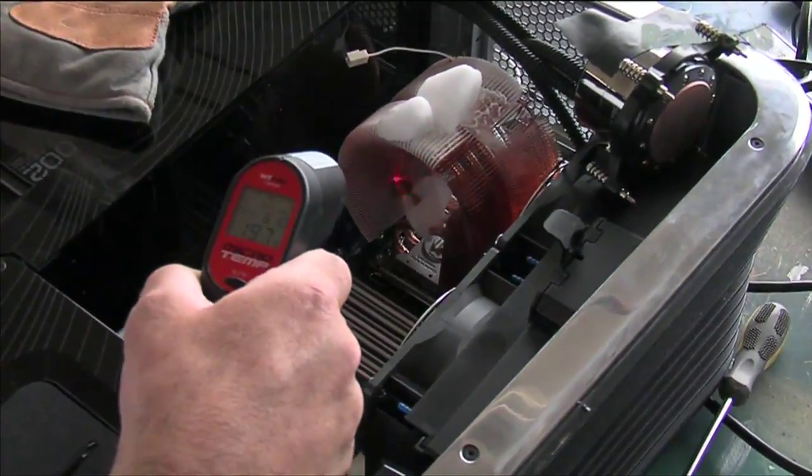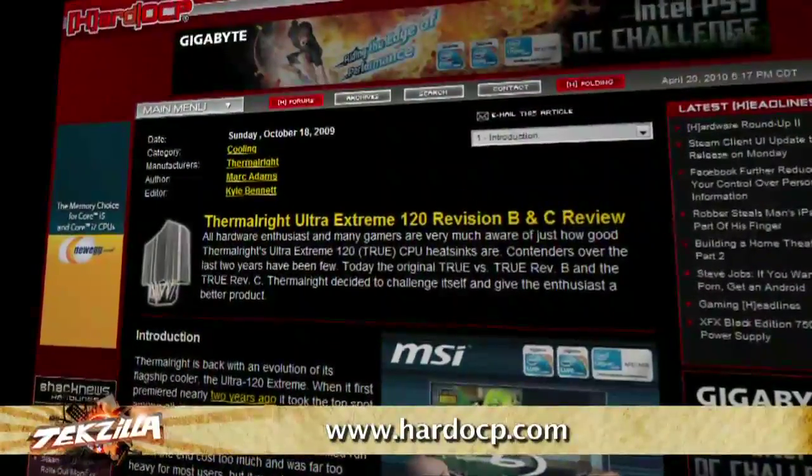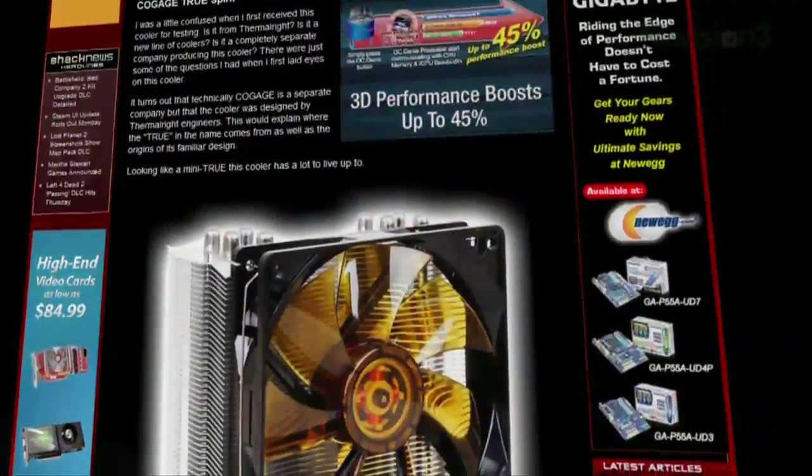I started reading up on some of the latest CPU cooler reviews on hardocp.com and noticed that, in the words of the site's founder Kyle Bennett, good air cooling is really hard to beat now. It's crazy — I'm going to get Kyle up here. Kyle Bennett, hardocp.com — you've got $40 air coolers that are doing better than the water cooling system that came in the Blackbird case that I recycled for this setup. What's going on with air coolers?